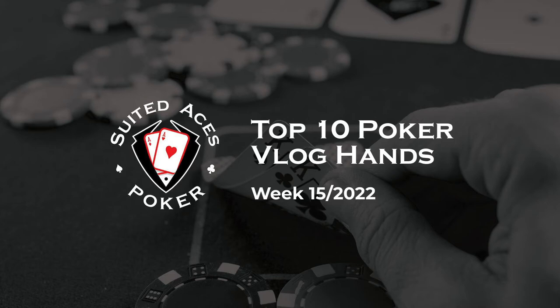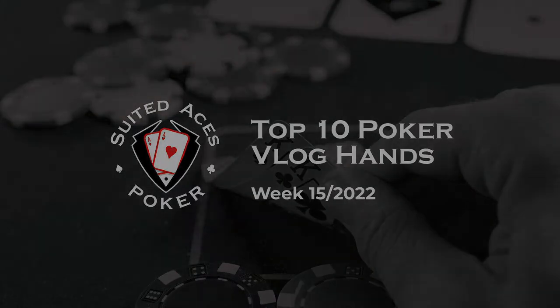Hey everyone and welcome back to Suited Aces Poker where every week we scour hundreds of poker vlogger hands from across YouTube and bring you 10 of the best. In this week's episode we've got high roller tournaments, hands where we just weren't expecting the outcome, and a brand new poker vlogger who we're featuring for the very first time. So sit back, relax and enjoy. Let's make a start.